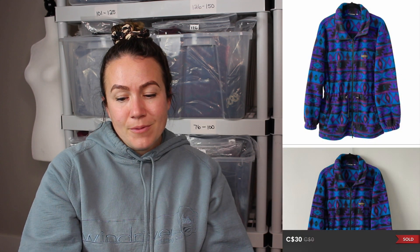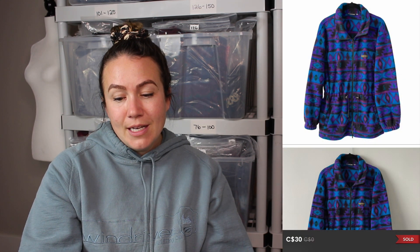Next item is a Dreamer vintage print blue and purple fleece jacket. I am always grabbing fleece jackets — I don't care what the brand is, especially the longer styles. They sell really quickly and you can make a quick profit.